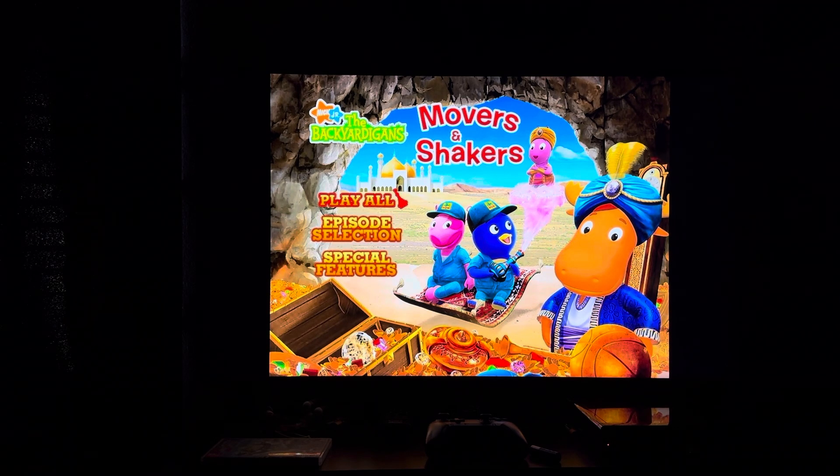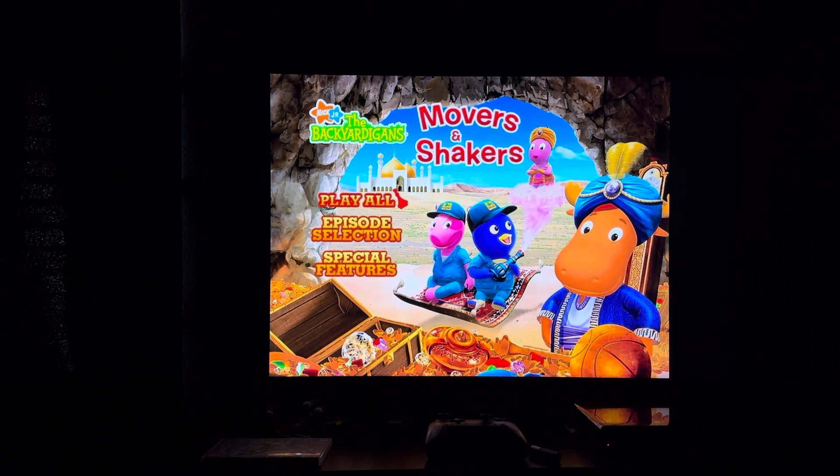That's it for this DVD menu walkthrough. Goodbye, give me comments, give me what's up, thanks for watching. This is Doodle Pops for the Win, signing off.